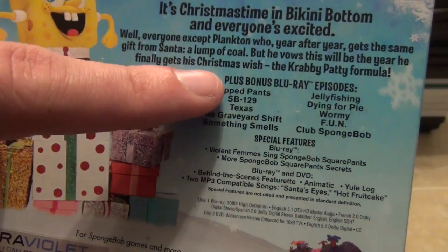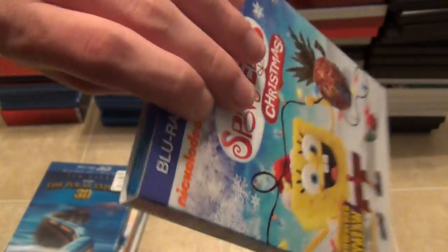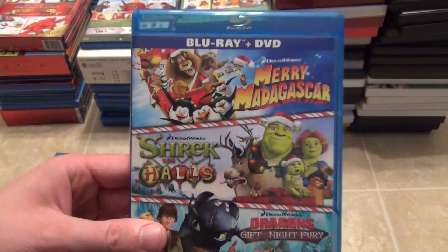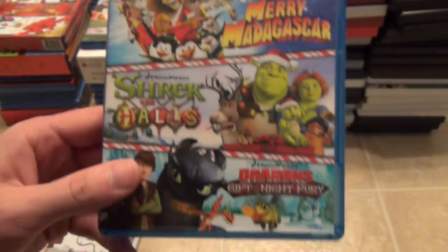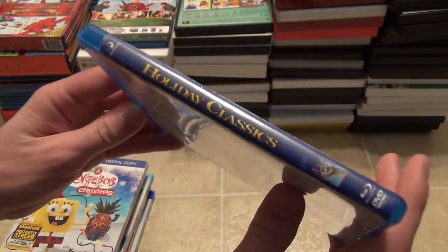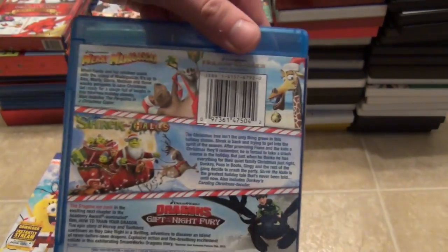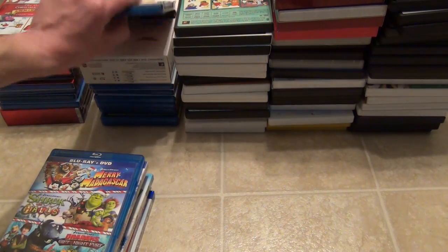The cool thing about this SpongeBob disc is it includes bonus episodes on Blu-ray — though they seem like an exact rip of the DVD copy of Nautical Nonsense and Sponge Buddies. Kind of cool to have those bonus episodes. The next one is a title that is now pretty rare — it's out of print on Blu-ray. It comes with Merry Madagascar, Shrek the Halls, and Dragons Gift of the Night Fury. This is a cool DreamWorks collection, and it's a shame they discontinued it. I think they realized they could release these all individually on DVD for more money. That's just my hypothesis.